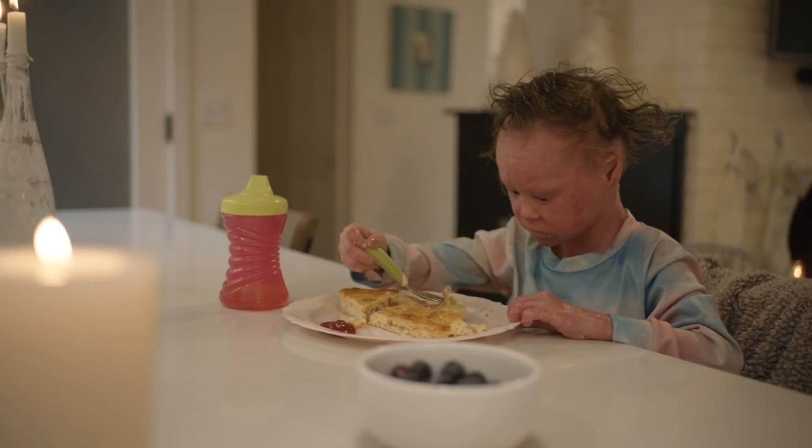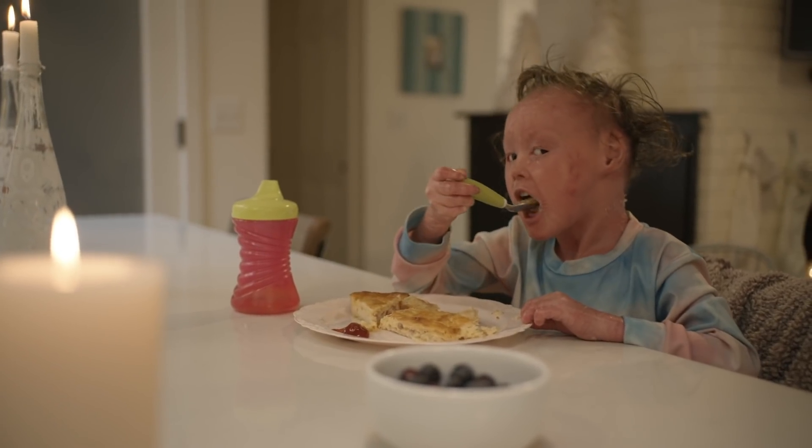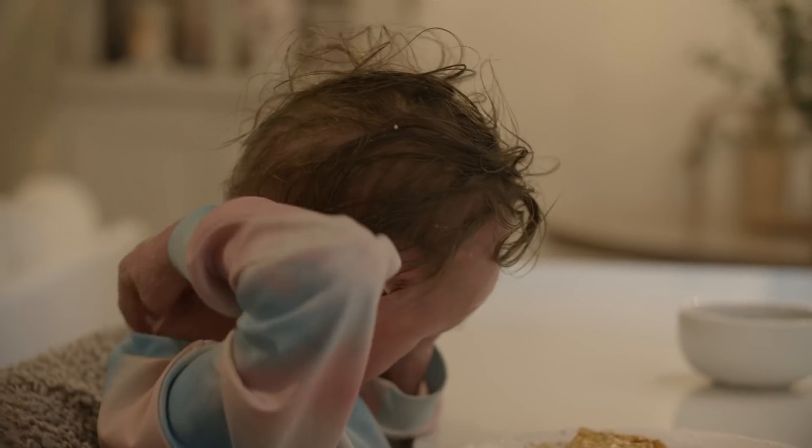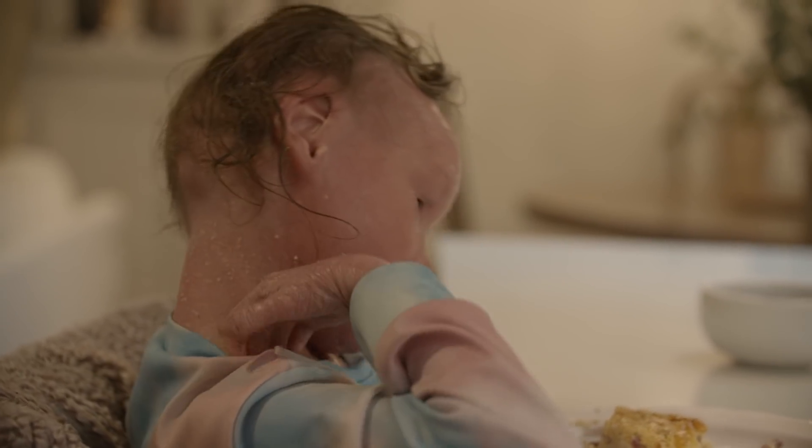Her hands get really cracked and dried. Her ears, her neck, her face can get really dry and crackly, and what happens is she scratches and then it bleeds.